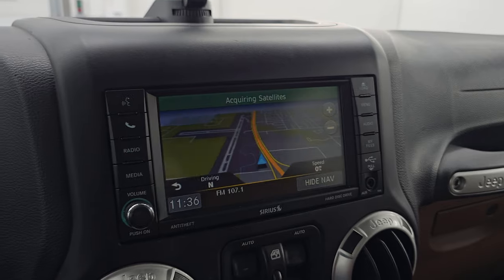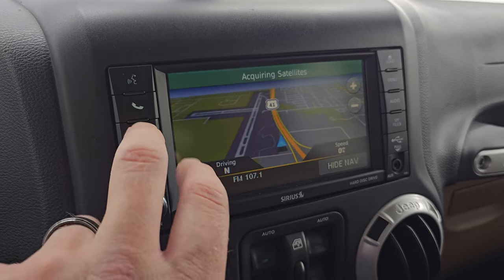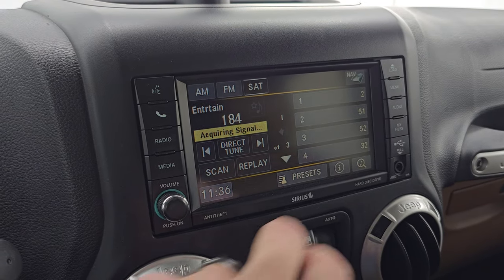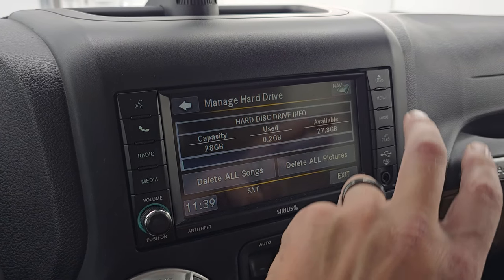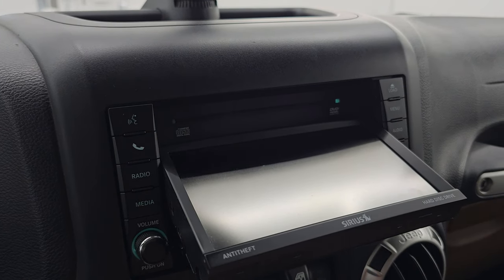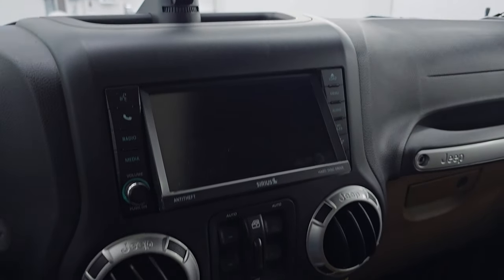This one comes with the Uconnect 430N radio, which means it has the factory navigation system. You can see Highway 41 there — it is working nicely. You get AM, FM, and Sirius satellite radio capabilities. You also have a hard drive that holds up to 28 gigs worth of data, songs, or pictures. You can put your CDs in there and burn them to that hard drive, and it will also play DVDs if you're stopped. Really nice system.